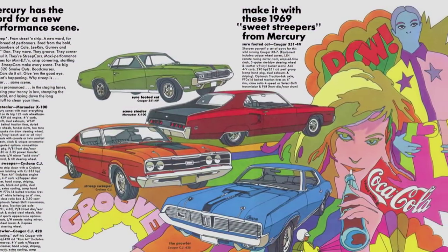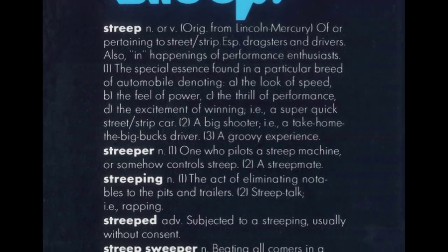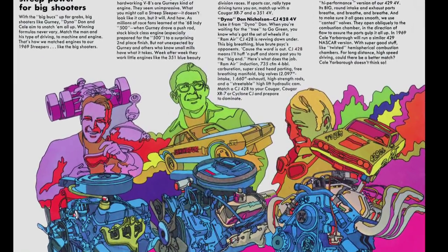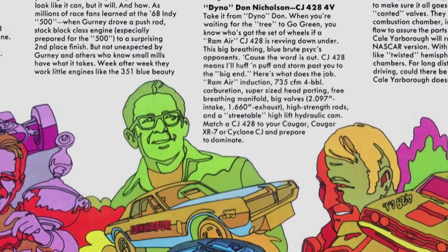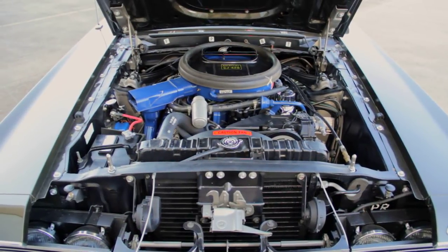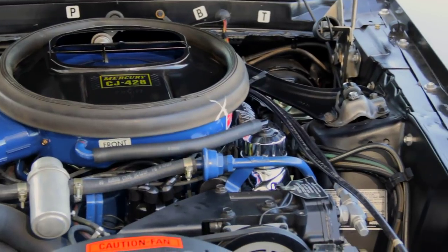1969 Mercury ads were written for the younger crowd, and they even invented some new words, like 'Streep Sweeper,' that never really caught on. I'll quote from a performance ad from back in the day: 'Take it from Dino Don Nicholson — when you're waiting for the tree to go green, you know who's got the set of wheels if a Ram Air CJ428 is revving up down under. This big-breathing blue brute psychs out opponents, because the word is out. CJ428 means I'll huff and puff and storm past you to the big end.'